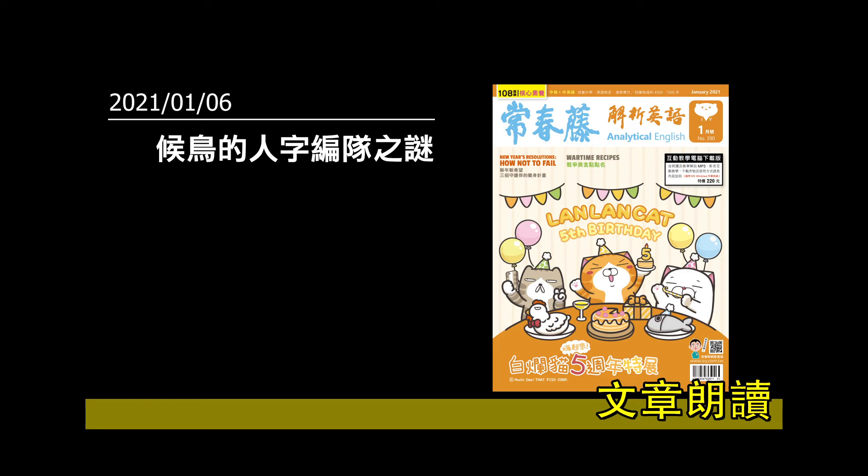By placing monitoring equipment on birds that fly in a V, researchers have confirmed the theory that they do so to make it easier for those flying behind the birds in front. Flying slightly to the right or left in back of a bird flapping its wings helps geese, storks, pelicans, flamingos, and some other birds take advantage of wind movements.